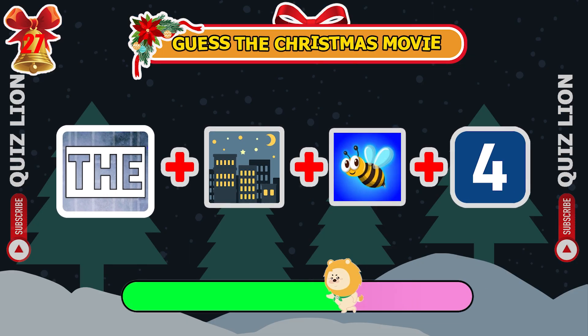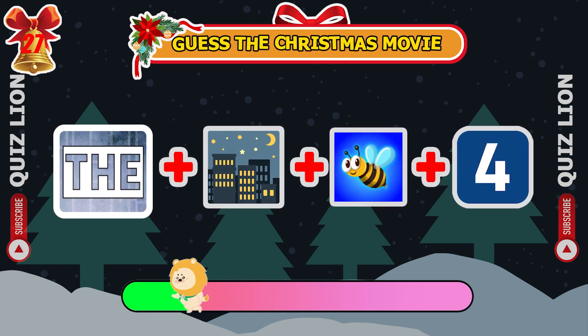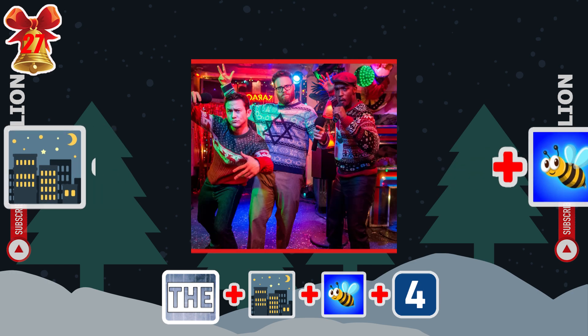And what about this one? It's The Night Before.